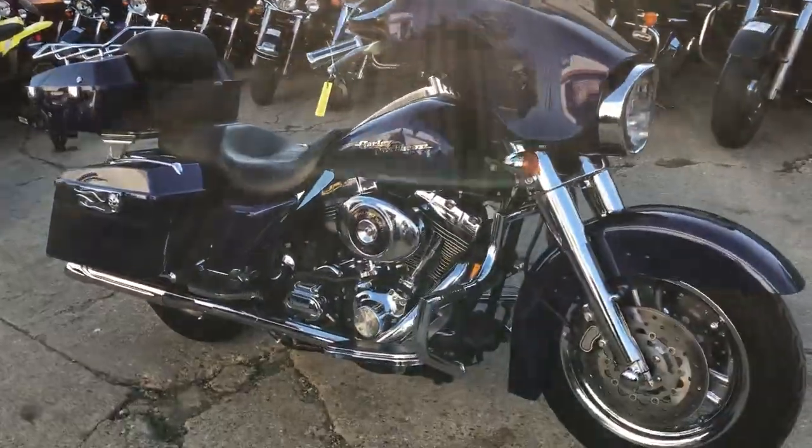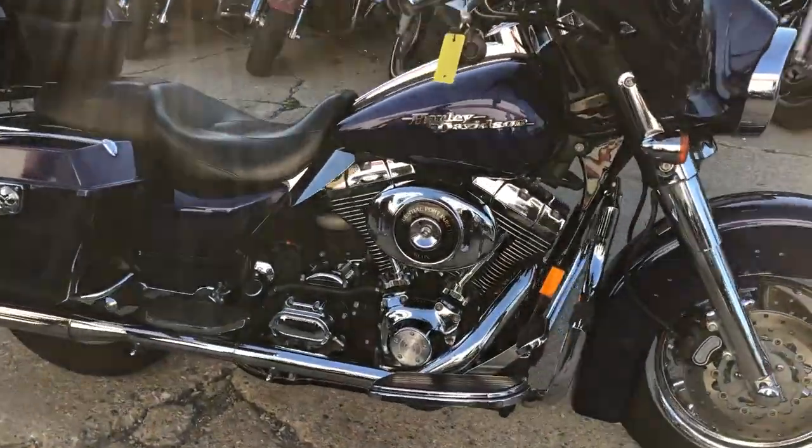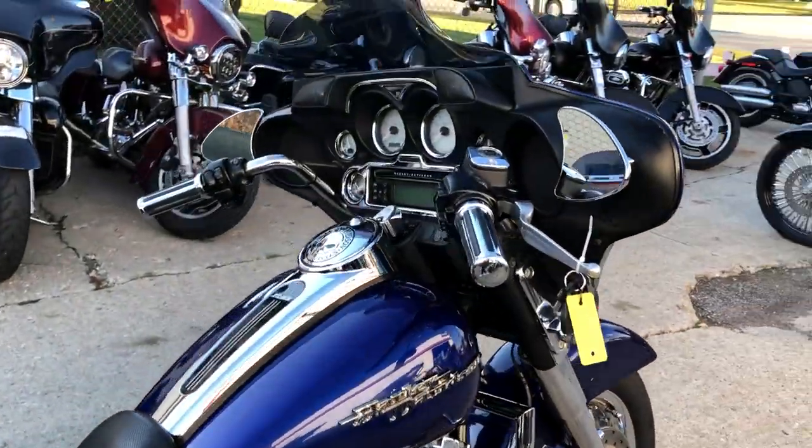Hey guys, ApprovalPowersports.com doing some videos on some bikes that just came in. We've got over 350 pre-owned Harleys in stock, ready to go.